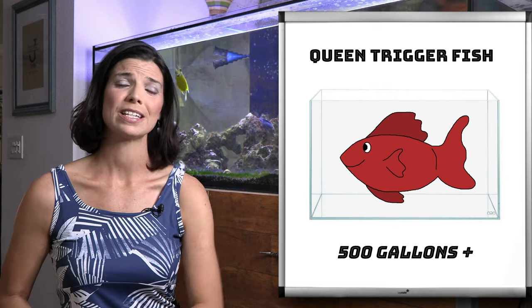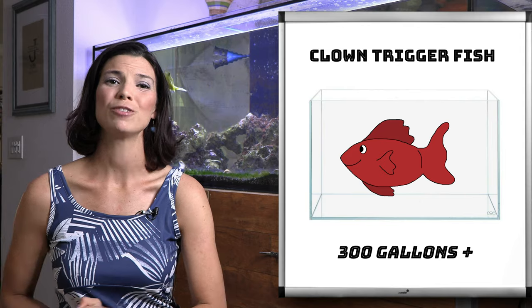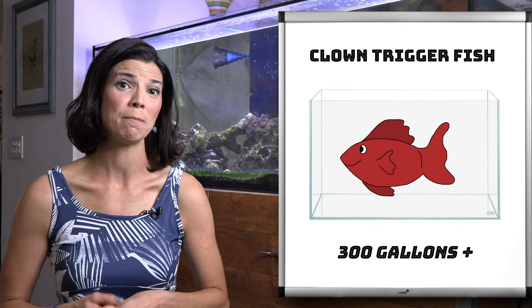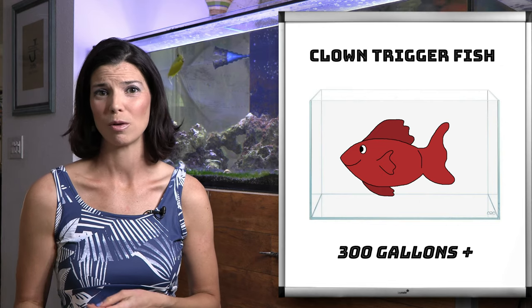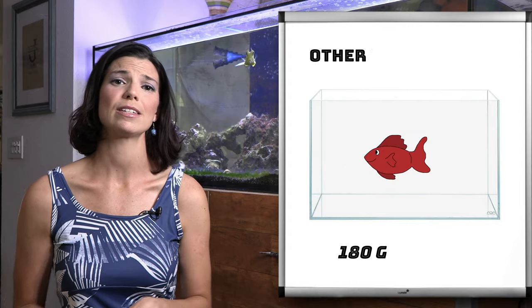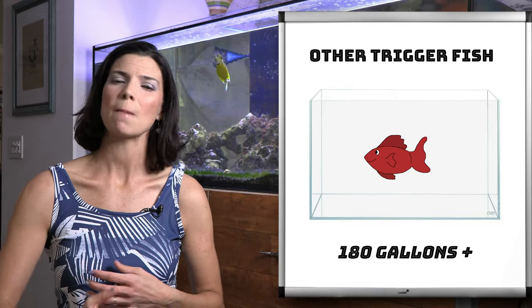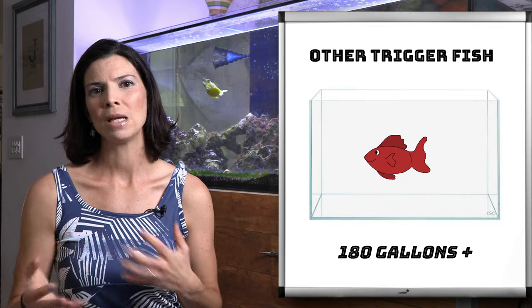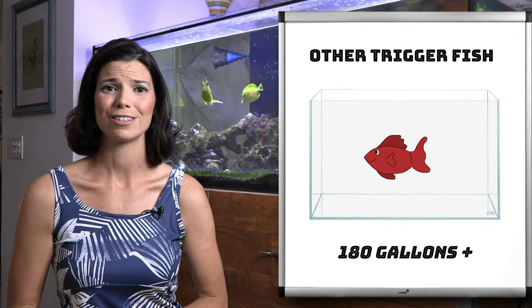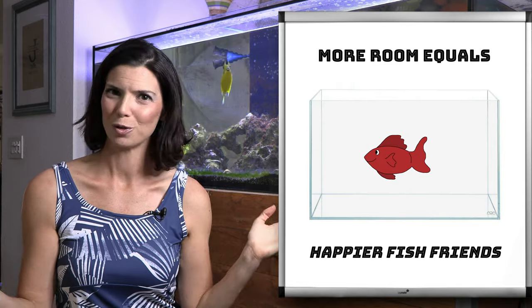The other large trigger on this list, that clown trigger, is not quite going to get two feet, but it will get fairly large at about one foot and eight inches in length. You'll need at least a 300 gallon tank minimum for a clown trigger. The rest of the triggers on this list are going to be anywhere between nine inches and just over a foot in length, and I would recommend about a 180 gallon minimum tank. They do grow fairly fast, so might as well just go ahead and get yourself a large tank so they can grow into it.